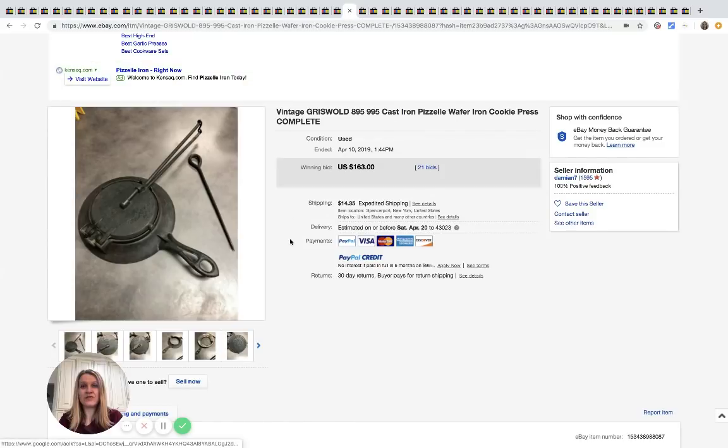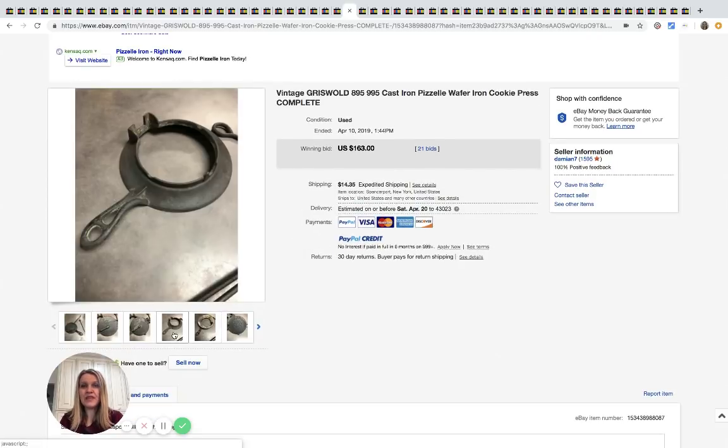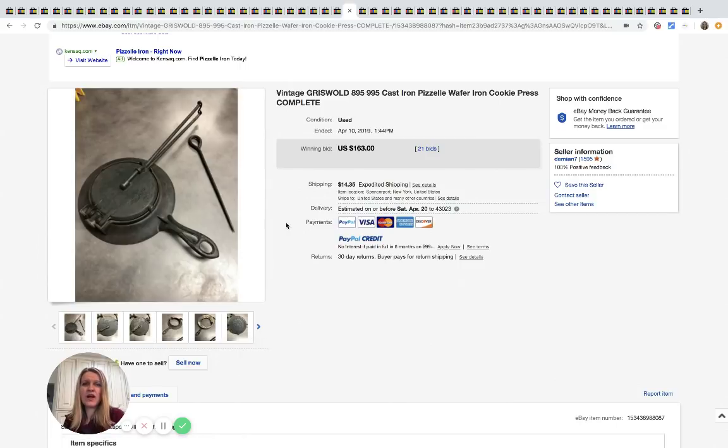Here's another vintage Griswold. Anything cast iron that's Griswold — I would buy it if you can get it for a good price. This is a Griswold iron gazelle waffle iron / cookie press and it sold for $163 with 21 bids.